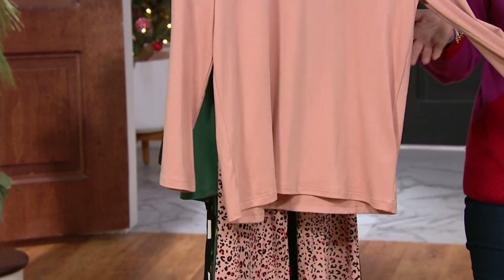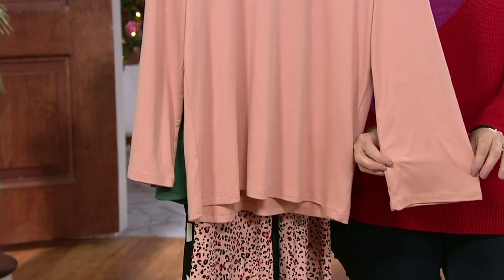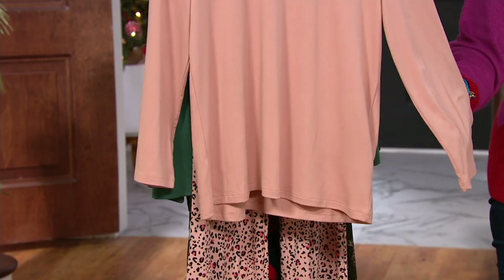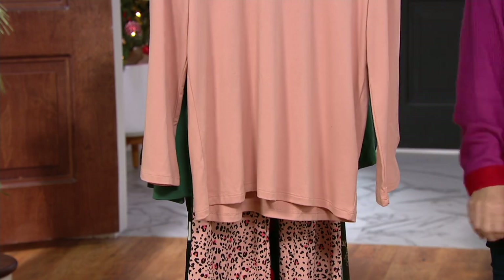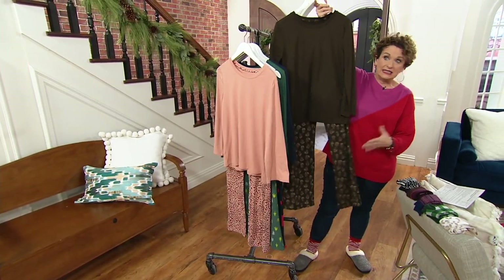It's like a lounge outfit, but you can sleep in it too — I mean, put this on with your jeans and wear it out. Look how cute that little bell sleeve is. So we have it in regular, we have it in petite, and we have it in tall. I was going to actually wear this, but it was so limited I said it's not even worth changing.